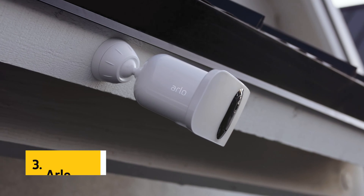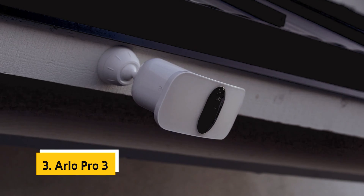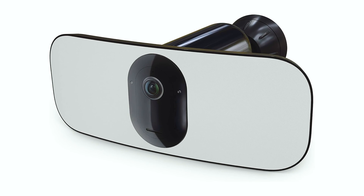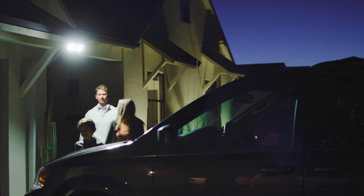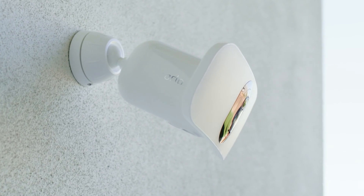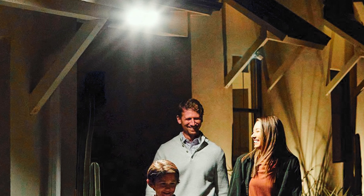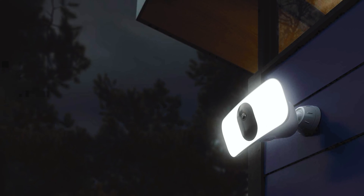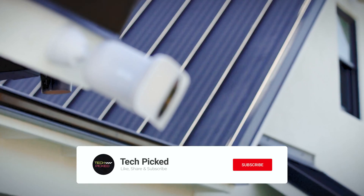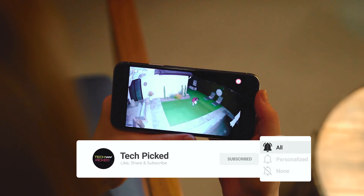At number 3, we have the Arlo Pro 3. The Arlo Pro 3 floodlight camera is a comprehensive wireless security solution that provides excellent outdoor surveillance. With its motion sensor outdoor lights, it can illuminate your property with up to 2000 lumens of brightness, ensuring clear visibility even in the darkest conditions. The camera captures and records footage in stunning 2K resolution with HDR, providing a crisp and undistorted picture day or night. One notable feature is its wide 160-degree viewing angle lens, which offers a diagonal perspective and automatically corrects any fisheye effect.